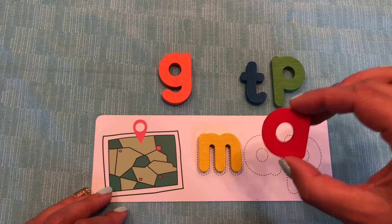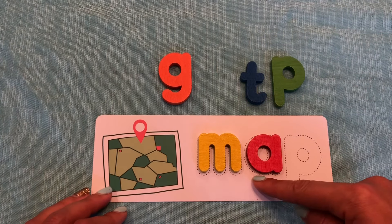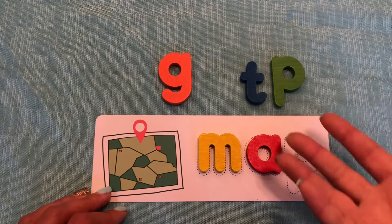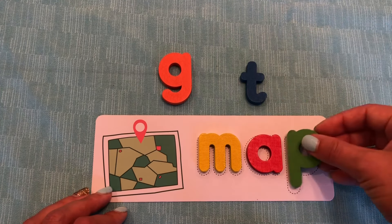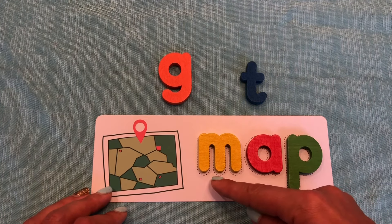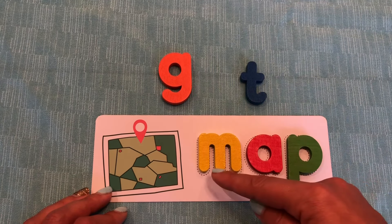Good job. And the letter A says A. So now we have M, A. And we need a P. What letter makes the P sound? Did you say the letter P? Good job. Do you see it up here? What color is it? Green. Awesome. And the letter P says P. Let's sound out and spell the word map together. M, A, P. M, A, P. Let's say it faster. Map.